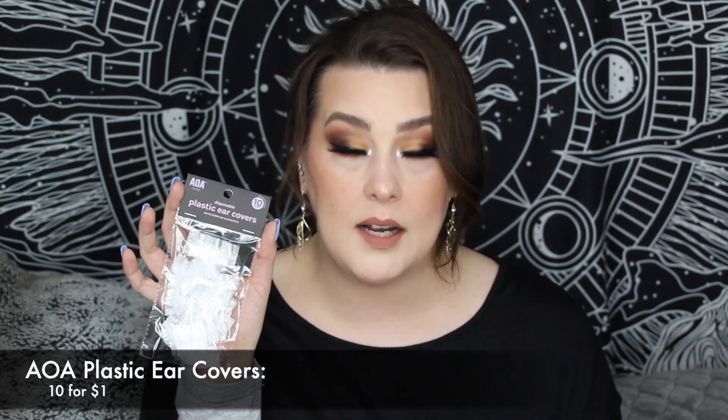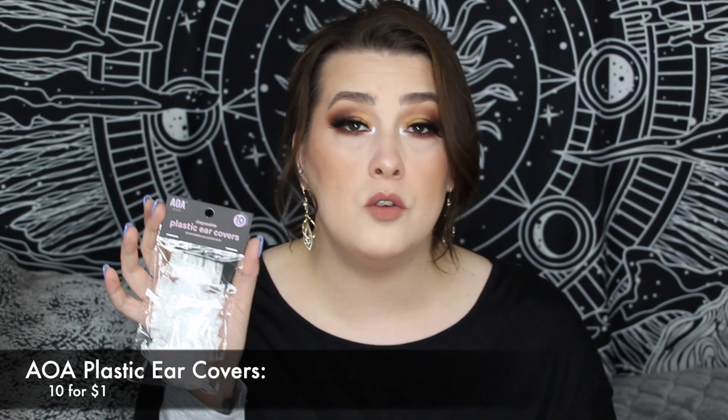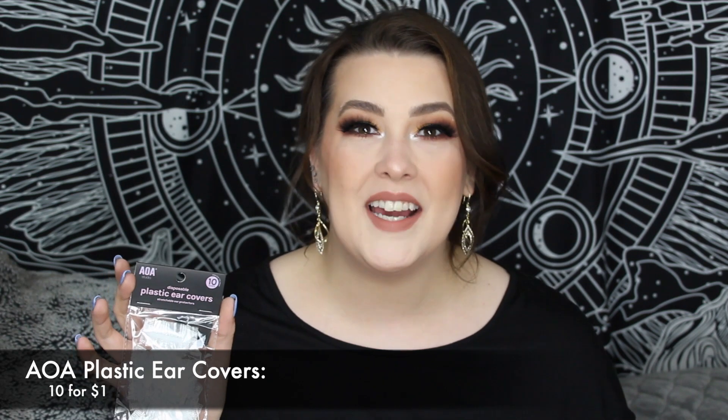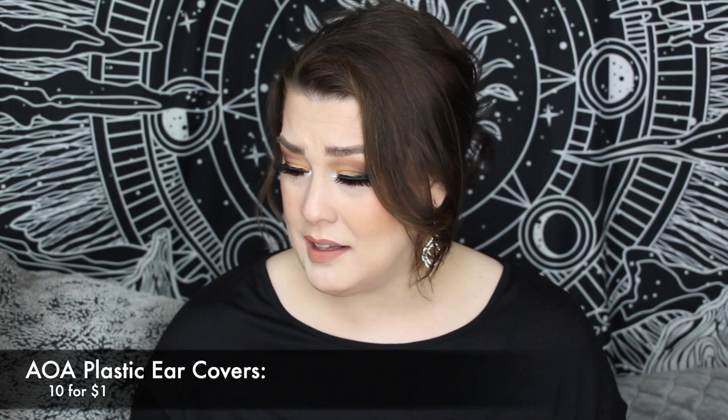I picked up more sheet masks — just the normal Esfolio Green Tea Gold Mask. Miss A sheet masks are only $1. I'm addicted to them; they're very soothing — it's my mom time. I also picked up plastic ear covers. These go around your ears when you're dyeing your hair so you don't get dye on your ears. I dye my hair brown because I have a lot of grays, and I use petroleum jelly around my hairline normally, but it causes me to break out. So I'd rather use these — you get 10 covers for $1.